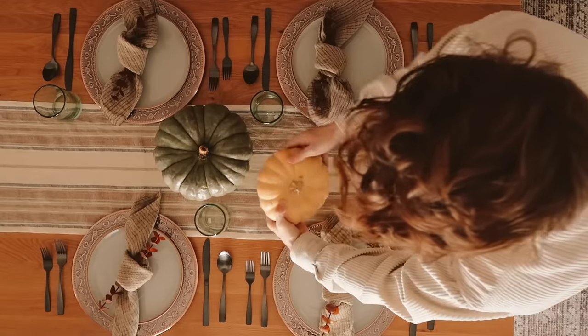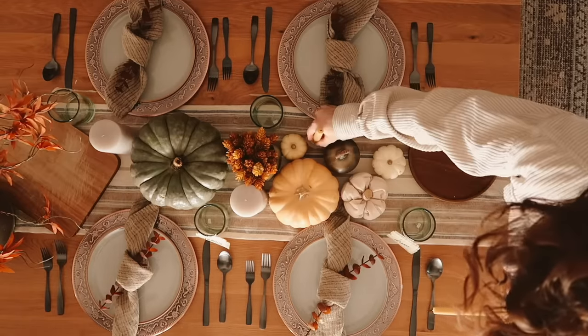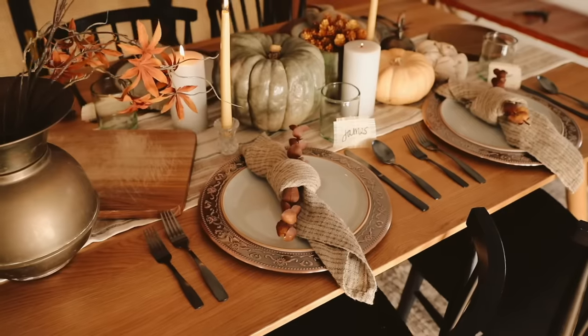Hey guys, welcome back to my channel. Drew here from Lone Fox, and today we have a video focusing on bed styling. I've been getting into these videos where I focus on something and do it multiple ways to share different ways to style your bed. Beds are honestly hard, you guys — the layers, textures, patterns, colors — it's hard to get everything completely accurate. Beds are just very hit or miss.